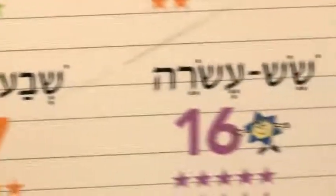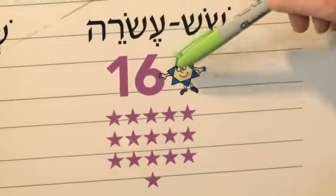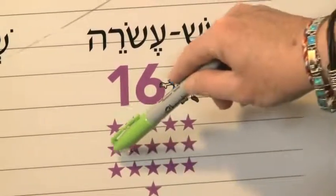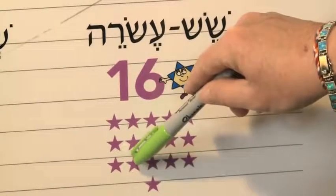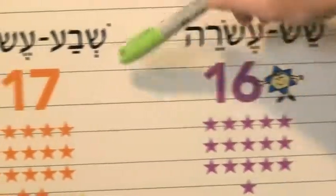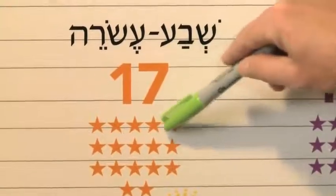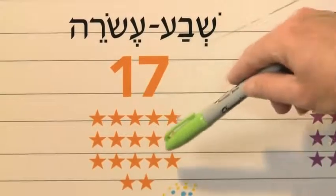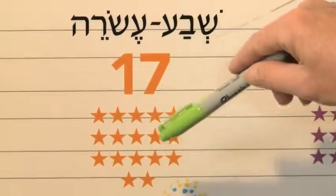We're almost done — five more to go. Sheish esrei — sixteen. Achat, shtayim, shalosh, arba, chameish, sheish, sheva, shmona, tesha, eser, achat esrei, shtayim esrei, shalosh esrei, arba esrei, chameish esrei, sheish esrei. Sheva esrei — seventeen. Achat, shtayim, shalosh, arba, chameish, sheish, sheva, shmona, tesha, eser, achat esrei, shtayim esrei, shalosh esrei, arba esrei, chameish esrei, sheish esrei, sheva esrei. Phew.